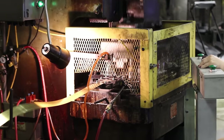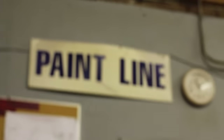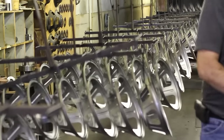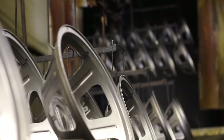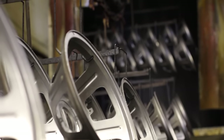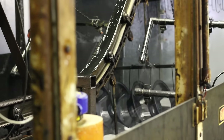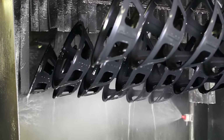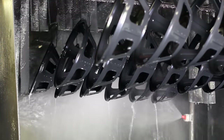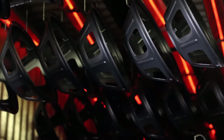Once our parts are either welded or staked together, they go through our electrostatic or e-coat paint process. Here we have a monorail system with each rack capable of holding 12 parts. They go through a series of wash paints, our paint bath, a final rinse, and a series of ovens to cure the paint. They are later removed from the line and staged for final assembly.